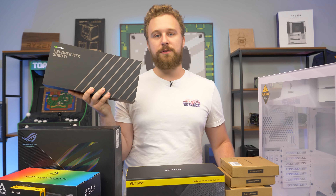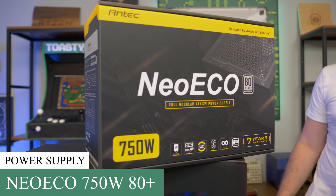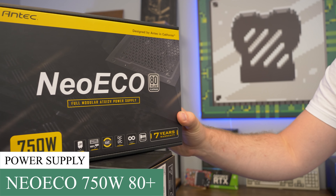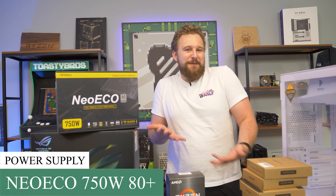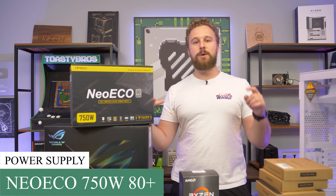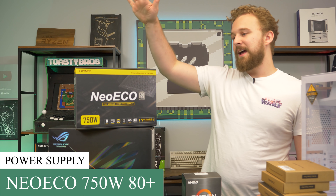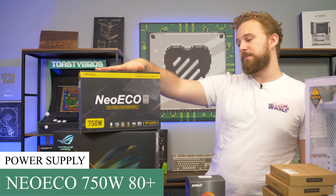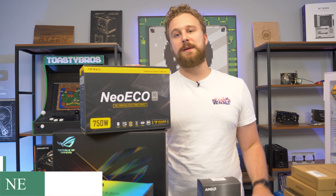We're very excited to use it in this build. Antec was nice enough to send over their Neo Eco 80 Plus Platinum Power Supply — this is a 750-watt fully modular power supply. We are a huge fan of fully modular power supplies because if you're somebody who really wants to get custom length cables and things like that, fully modular is the way to go. It's a pretty high-quality unit and 750-watt should be plenty for this PC build.